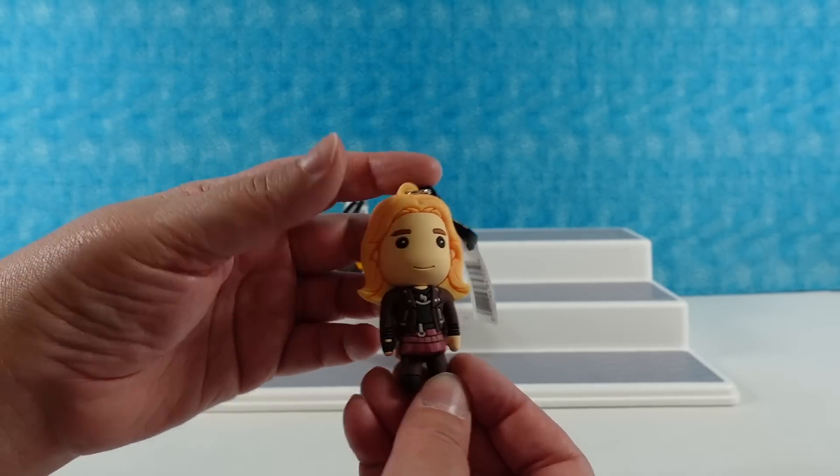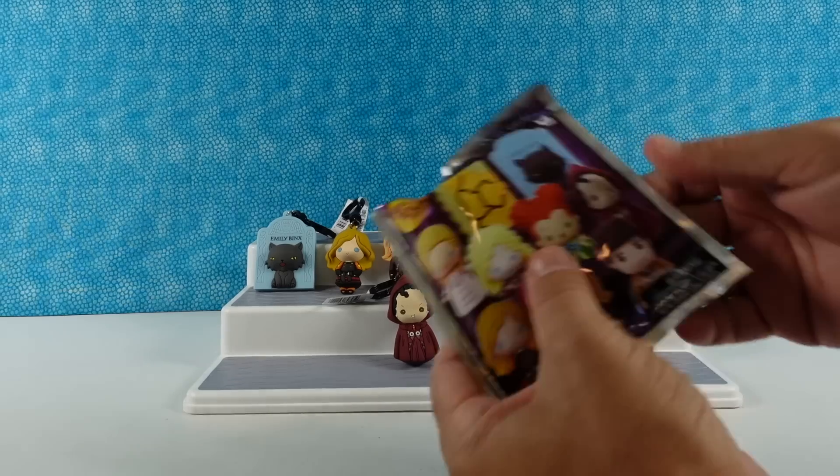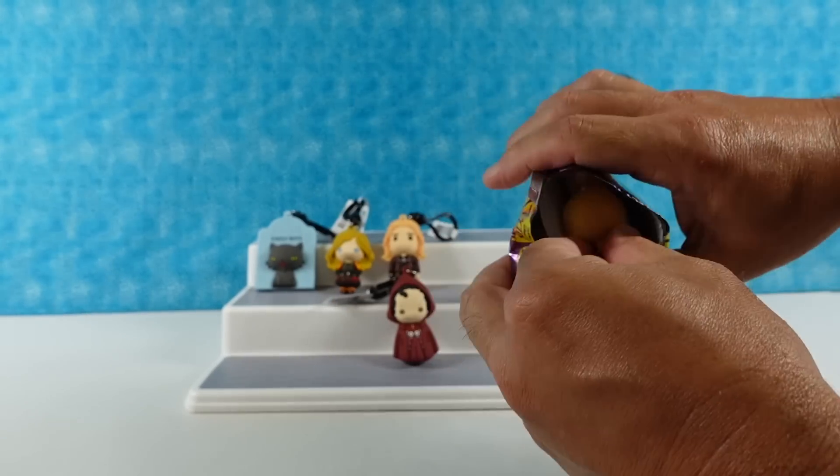That's a Hot Topic ad right there. So the plaid skirt, dark tights, motorcycle jacket, shirt — very Hot Topic.